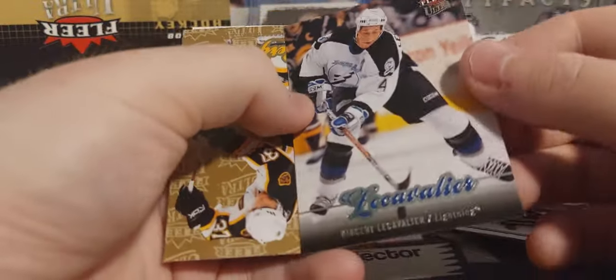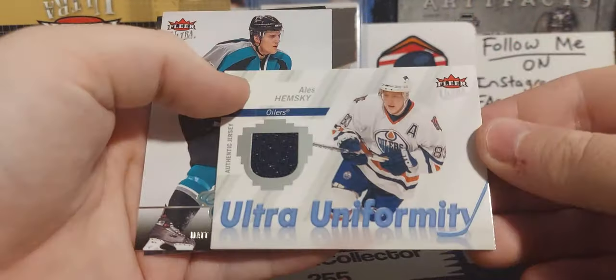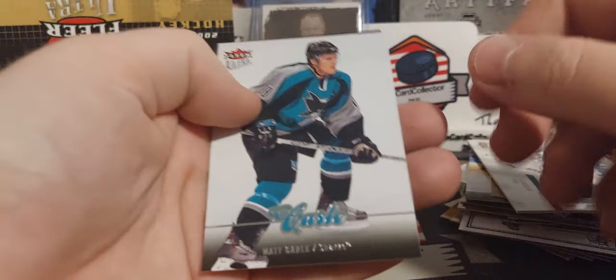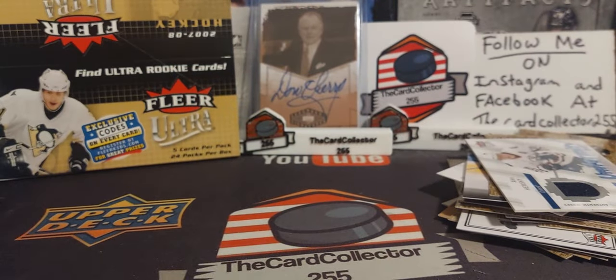Theodore. Kevin Hayes, Bergeron gold. First jersey card — Ales Hemsky! Cool — played many years for the Oilers. Raycroft. Two packs to go.